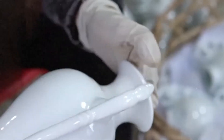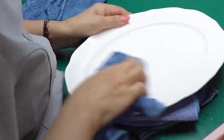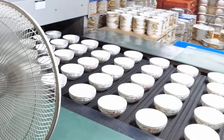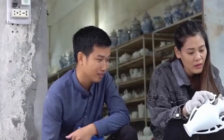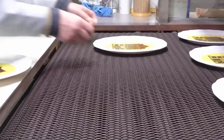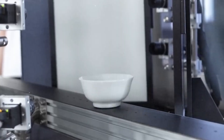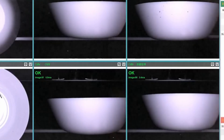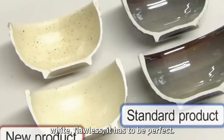Now comes the inspection — a ritual every factory treats with almost religious precision. Under blinding lights, technicians scrutinize every plate, bowl, or tile for even the smallest imperfection: a single pinhole, a tiny bubble in the glaze, a hairline crack, and it's out. Machines assist too — ultrasonic scanners send sound waves through the ceramic walls, measuring thickness down to microscopic precision. Laser sensors sweep across the surface, creating a digital 3D model compared against the perfect blueprint. If a bowl is even a fraction of an inch off, robotic arms lift it off the line and send it for rework.